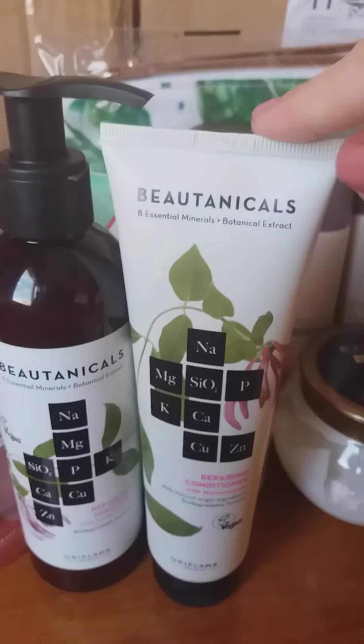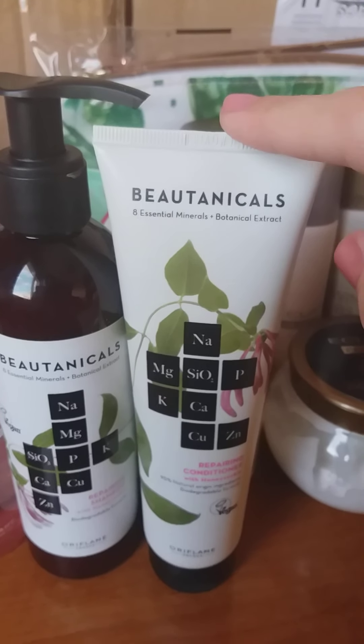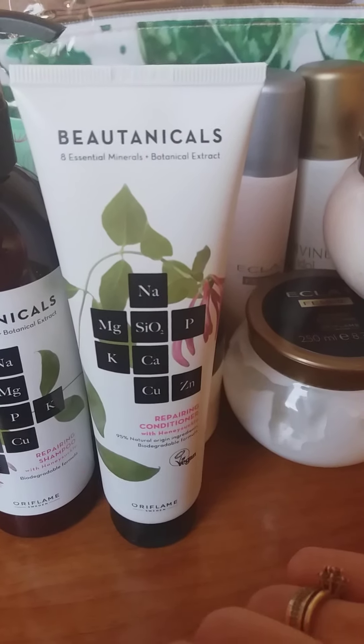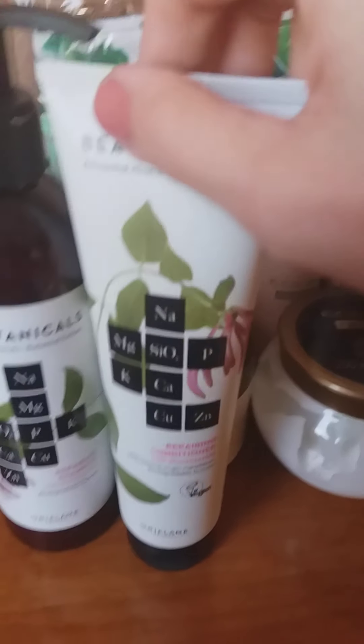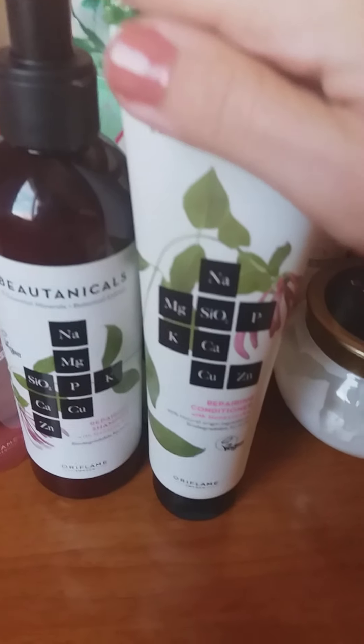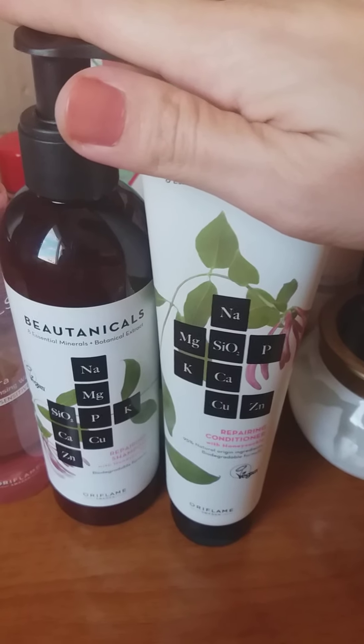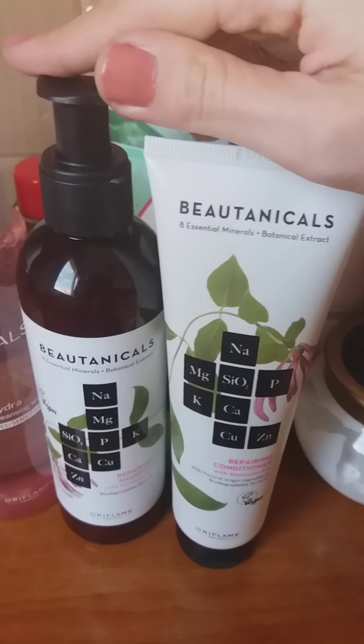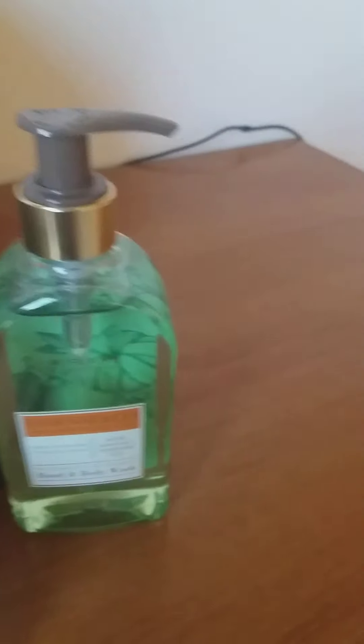Other products I ordered come as a set — the recently launched vegan botanical set, which comes with eight essential minerals and botanical extracts including magnesium, calcium, copper, and more. It was launched in the previous October catalog. If you take it as a set the price is much more convenient, and it's also an amazing opportunity to get something for your loved ones for the Christmas holidays.